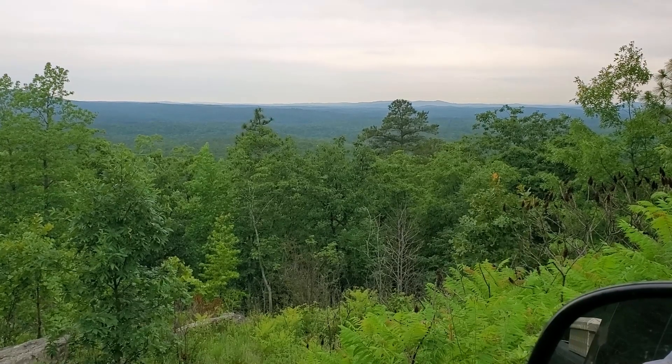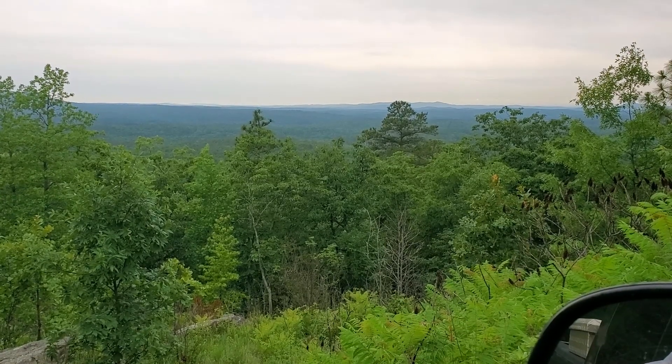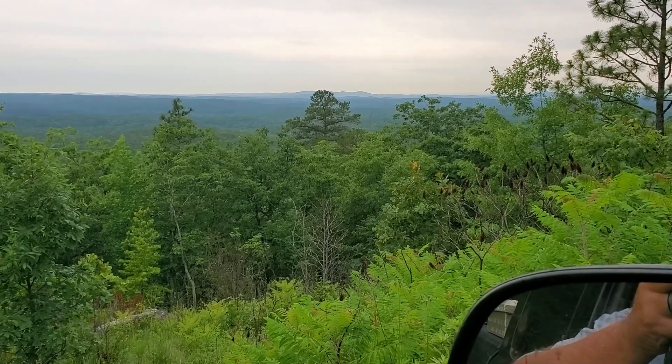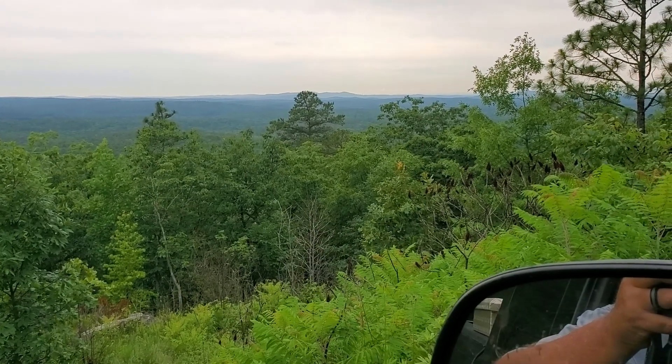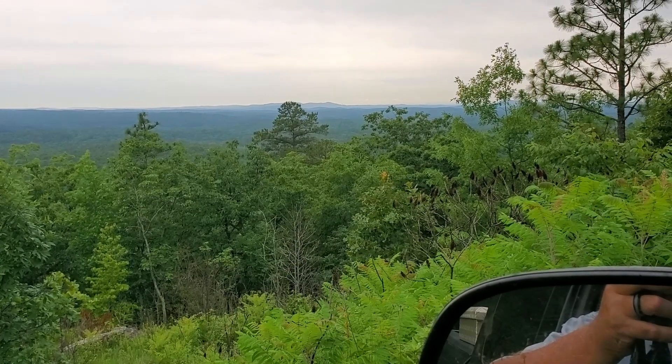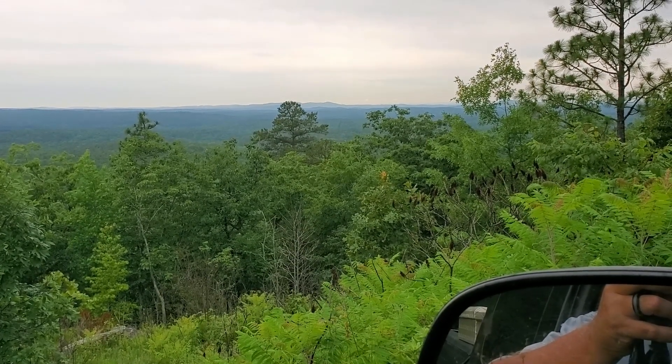Me and Jonathan had a very good time up around the Bankhead National Forest. I'm going to stop the video here, and we're going to ease down the road. If I see something interesting I'll turn it back on until we get to Virginia Lake — we'll see you here shortly.